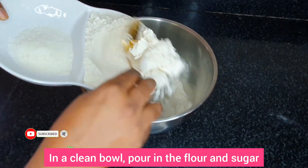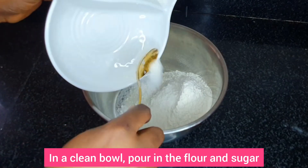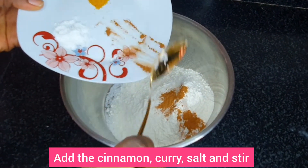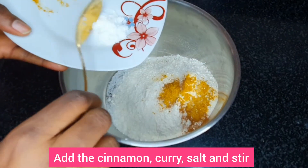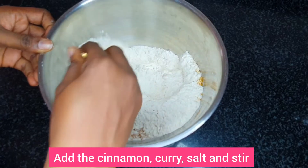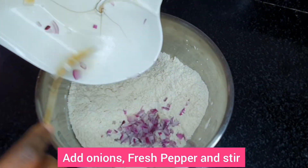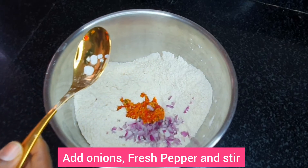First, in a clean bowl, pour in flour and sugar. Next, add the cinnamon powder, curry powder, and salt, and stir thoroughly. Next, add the onions, also add the ground pepper and stir thoroughly.